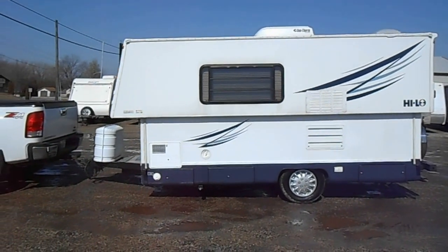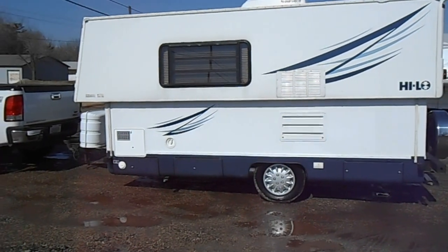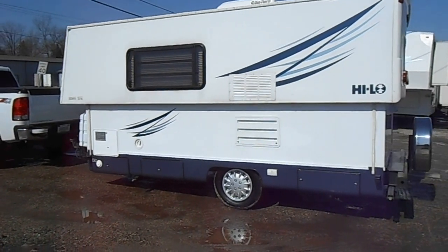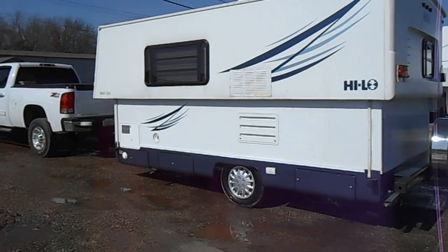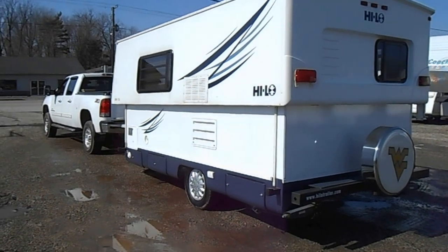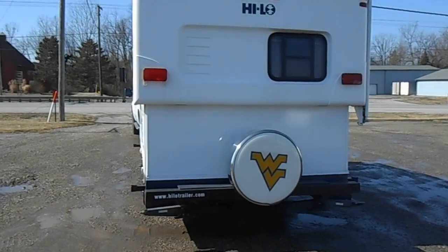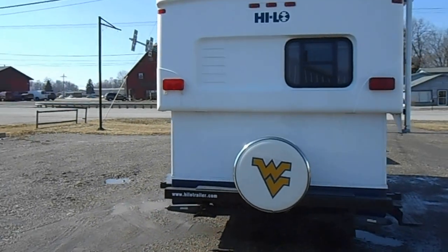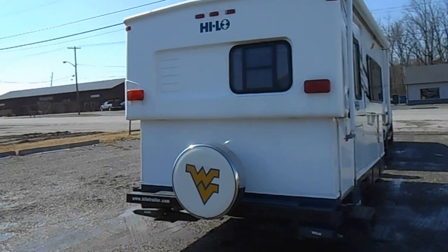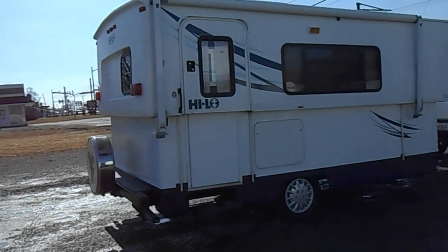Outside of the unit has nice smooth fiberglass sides, very good paint and stripes, good tires, two propane tanks, a propane cover, 30-amp power service, gas and an electric water heater, holding tanks, leveling jacks on all corners, spare tire, roof air conditioner, porch awning, and more basement storage on this side.